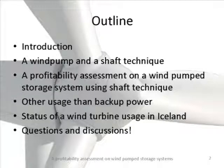The outline is a very short introduction, and then I want to tell you about the equipment for the wind pump and how it is connected with shaft technique. Then I will tell you about the profitability assessment, how it was done, and the result on a wind-pumped storage system using this shaft technique. In the end, I will mention other usages for wind-pump storage systems other than backup power, and a very short status of wind turbine usage in Iceland. I will of course expect some questions and hope you will feel free to discuss this matter.